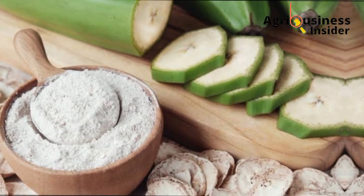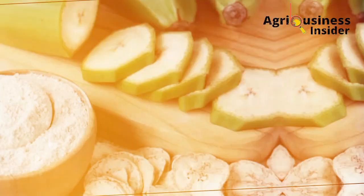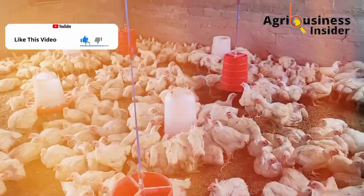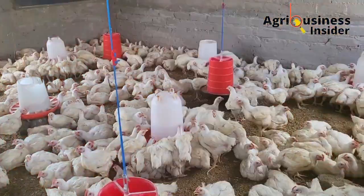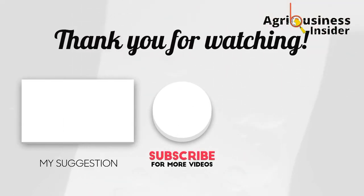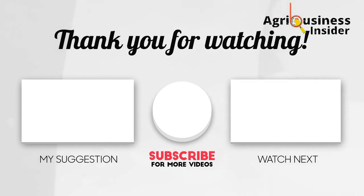As you make this banana flour to boost weight gain, cut the cost of feeds, and boost your profits, make sure to hit the video on your right to learn how baking soda will boost the egg laying of your layers, and hit the video on your left to know the two best natural organic ingredient combinations that will help boost weight gain in your broiler chicken.